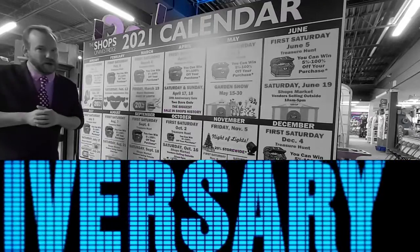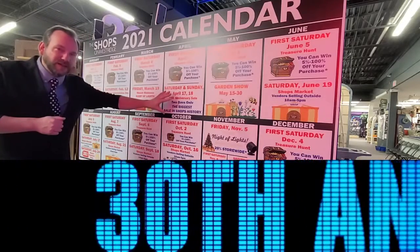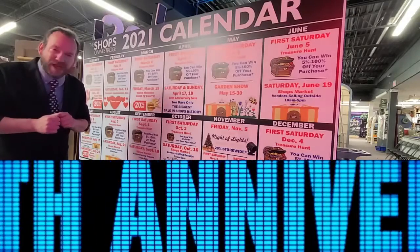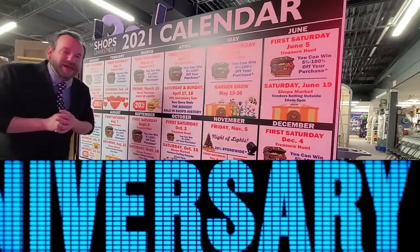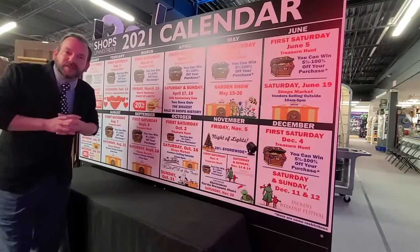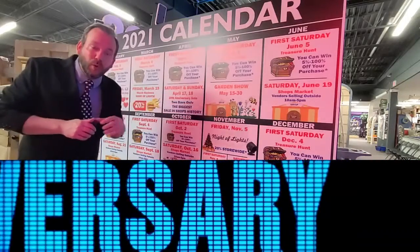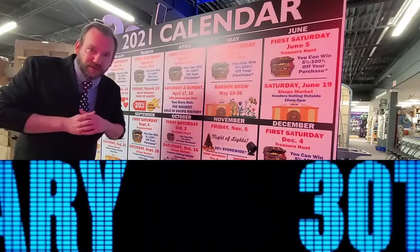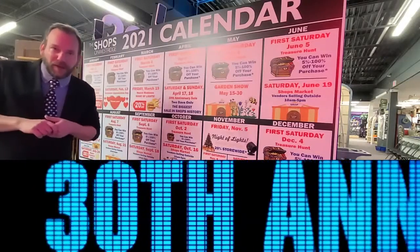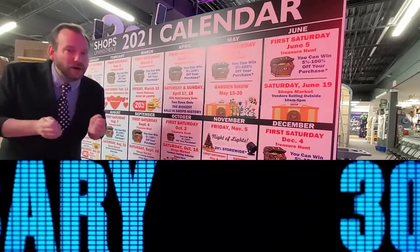Then the March Madness Night of Lights store-wide sale — 20% off store wide, we only do this four times a year. Then April First Saturday, and then our biggest event in Shops on Westridge history: a two-day juggernaut, 30% store-wide sale, Saturday and Sunday, April 17th and 18th — mark your calendars. Then May First Saturday, and the start of six months in a row of outdoor events, which we're calling the Shops Markets. Food vendors, a farmer selling goods — cider to corn on the cob — plus our vendors setting up outside. That starts in May with what I think will be the biggest of all months, because we're bringing our garden show outside for the first time in history.